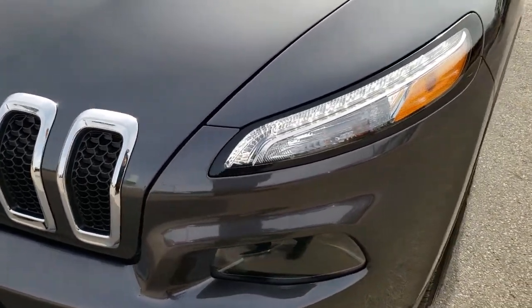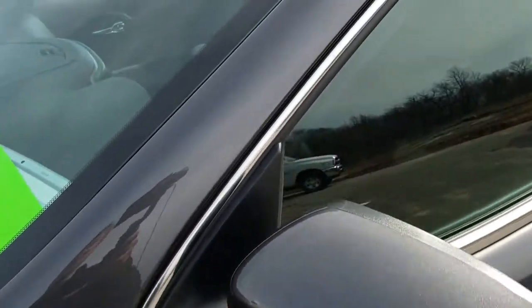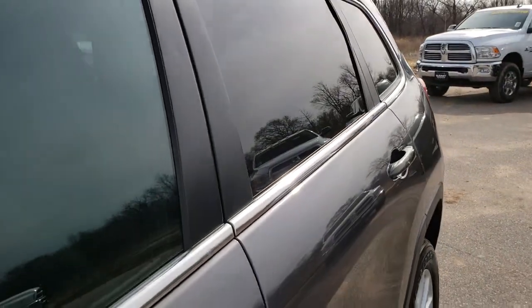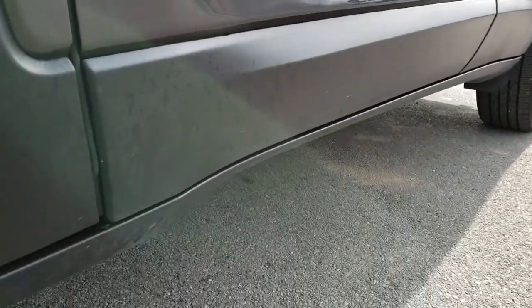From this HD video, you will be able to tell that this Jeep is extremely clean all the way around, inside and out. We shoot all of our videos in 1080p, so if you have HD capabilities on your computer, tablet, or smartphone device, turn them on right now because it is like you're right here looking at the vehicle with me.